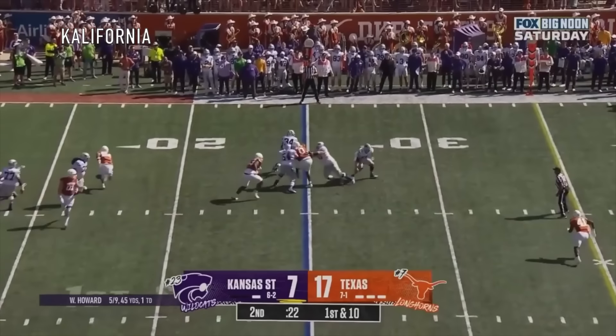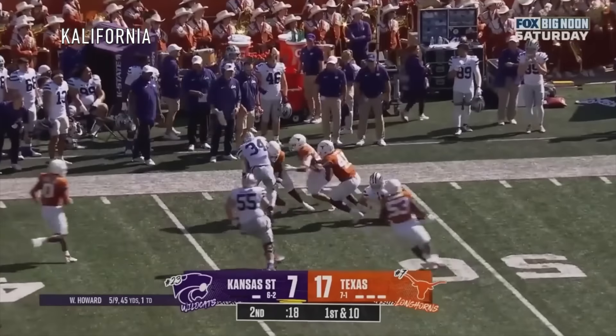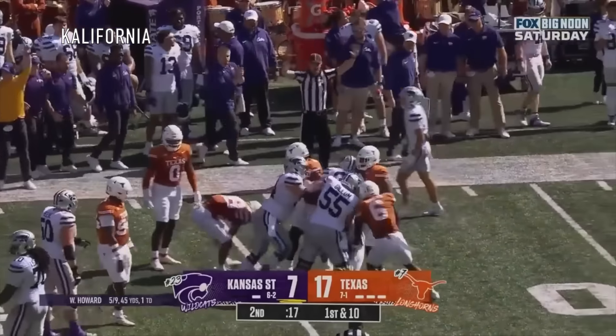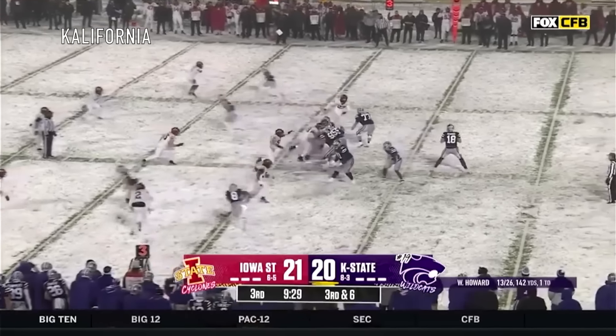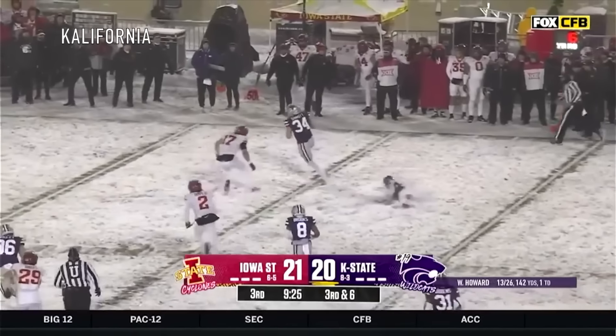Howard, under pressure, here's a screen and it's Sennett. Sennett down the sideline, lowers his shoulder, and is stopped. Third down and six for Howard — it's a beautiful catch by Sennett.